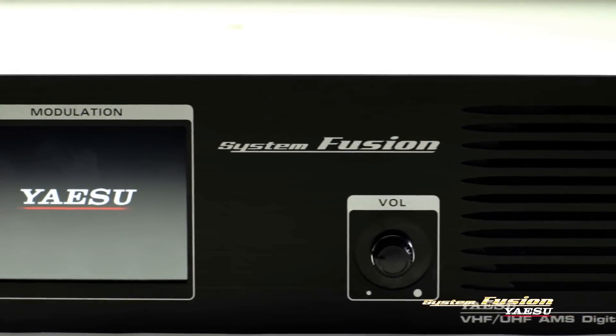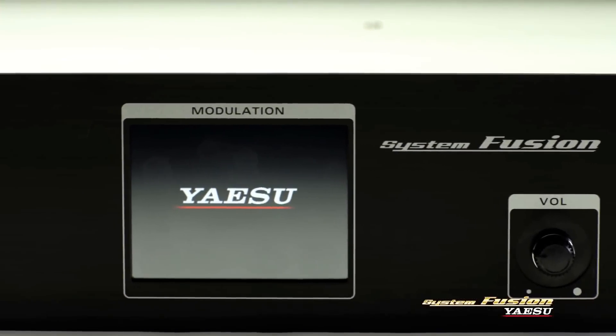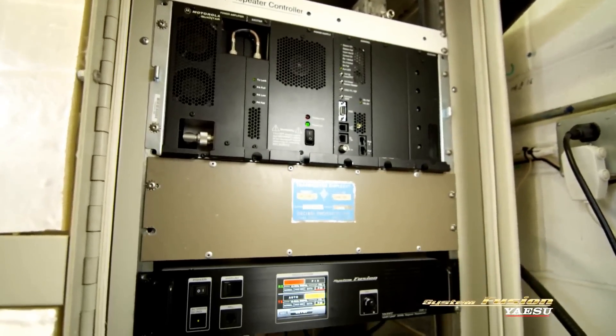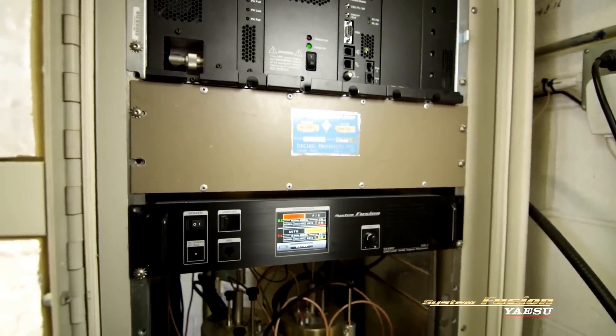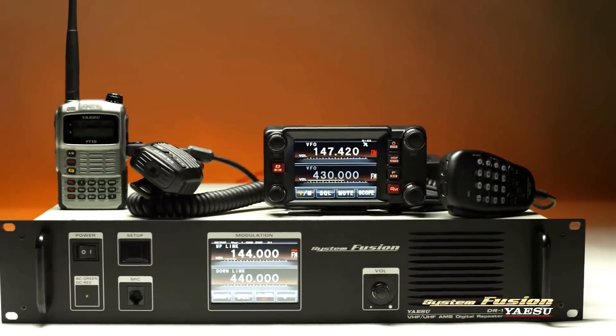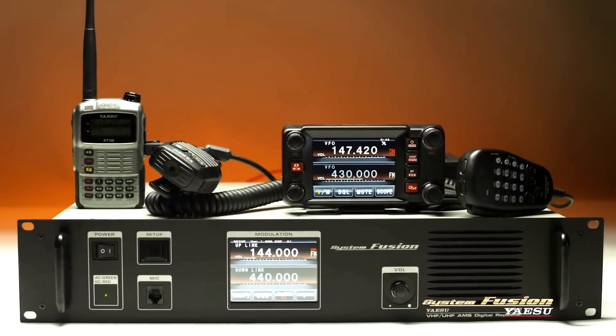A wave of repeater upgrades are now underway across the country and around the world, replacing decades-old conventional analog repeaters with these new dual-mode repeaters, affording continued use of conventional analog FM equipment while offering a new set of digital functions.